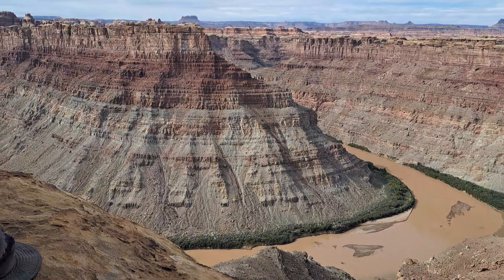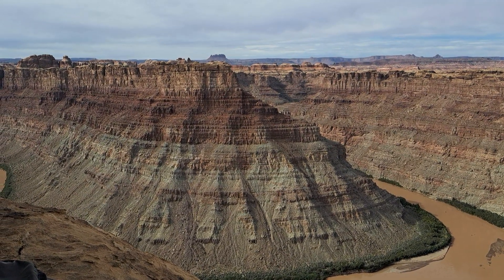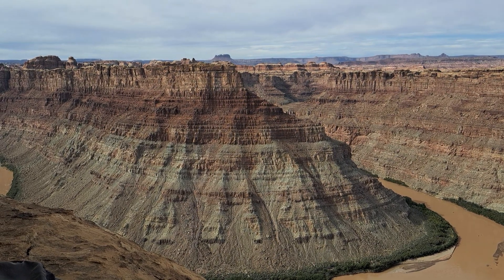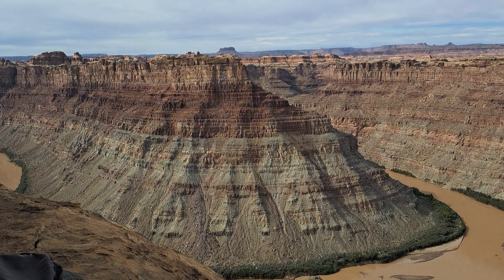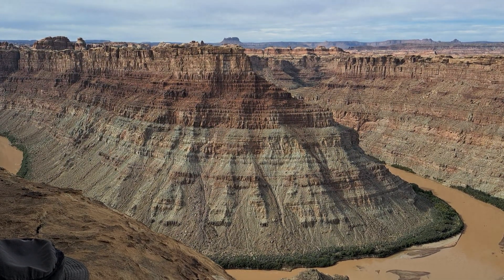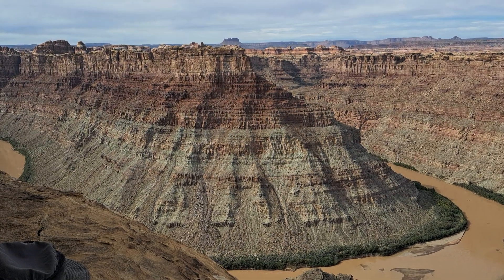Going just above that, I believe, is the Moenkopi Formation. It's a very loose red sandstone. Much of the time period that it came from, which I believe came from the Mesozoic Era, it was mostly from mudflats or even swamps for the most part.